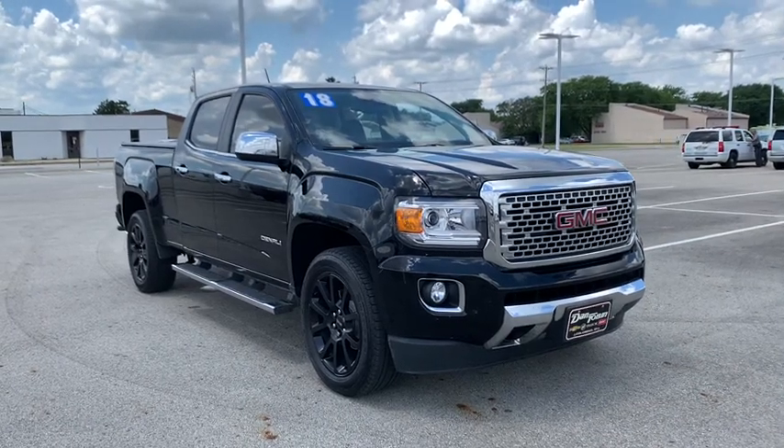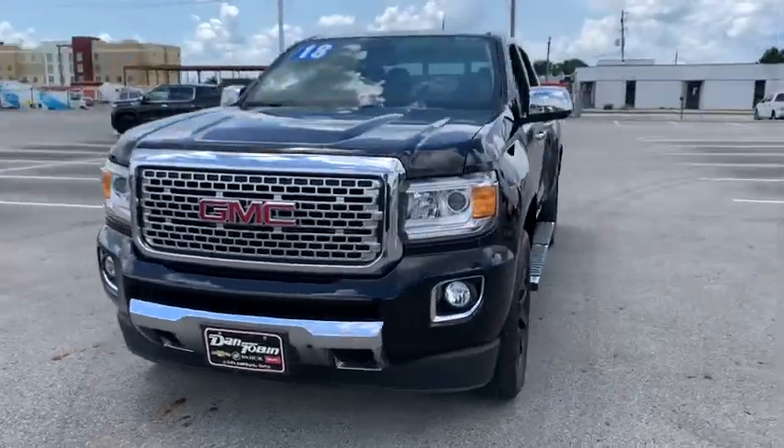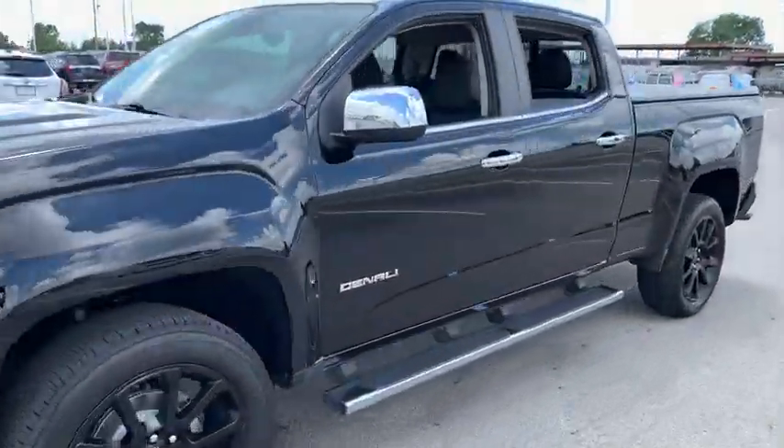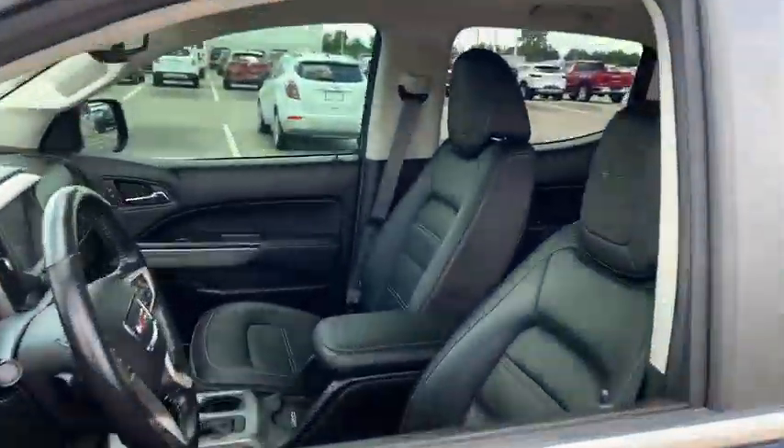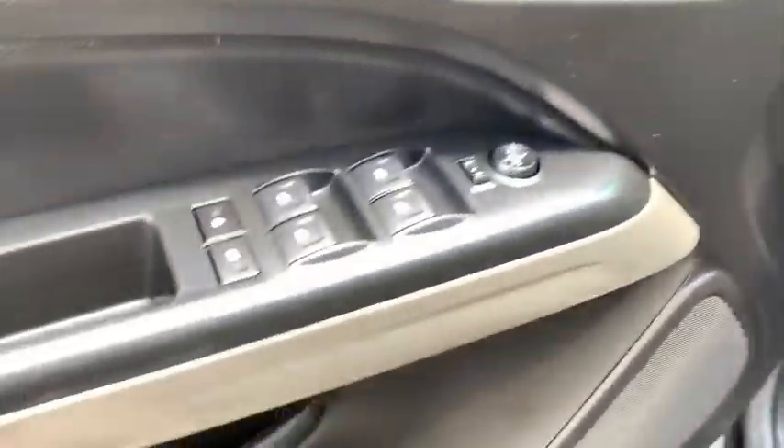Make a great choice today with the 2018 GMC Canyon. With one of the most powerful standard four-cylinder engines in the class, the Canyon lets you enjoy 18-city, 25-highway EPA-estimated MPG and is engineered to absorb the bumps.